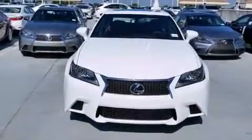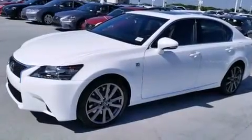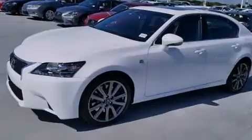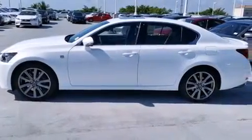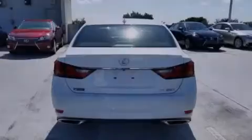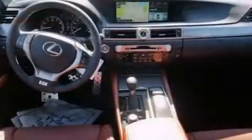Features include Bluetooth cell phone integration, Xenon headlights, full power accessories, leather seats, side curtain airbags, air conditioning with automatic climate control, intuitive parking assist, traction control, an anti-lock braking system, and a sunroof that enables you to fill the cabin with fresh air at the push of a button.